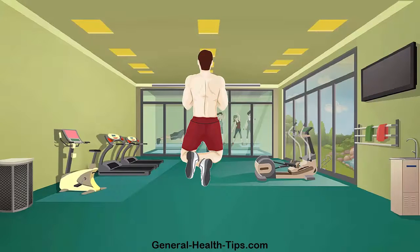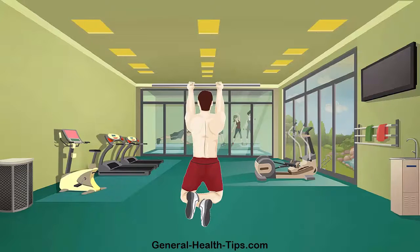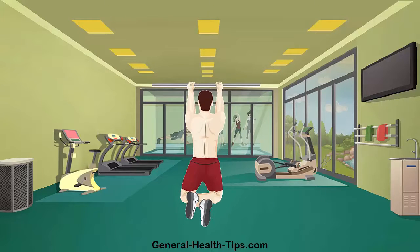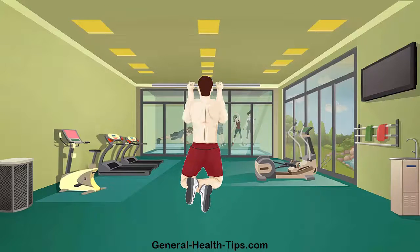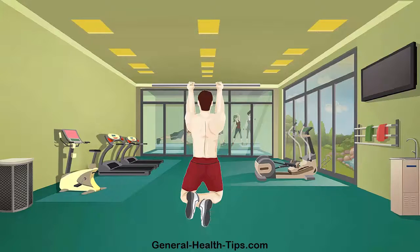The pulling movement in chin ups builds enormous upper body strength, improves posture and strengthens the shoulders and back muscles. It mimics climbing and dragging and any activity that requires arm, shoulder and back strength. Most people cannot pull their weight, so to achieve the chin up, start with progression moves like the bent over row or the one arm dumbbell row.